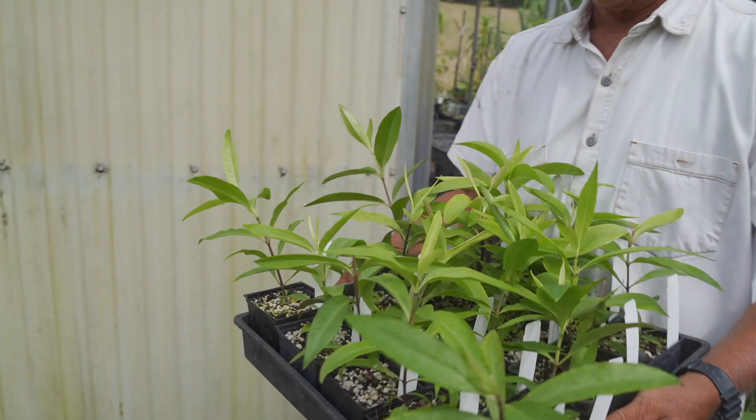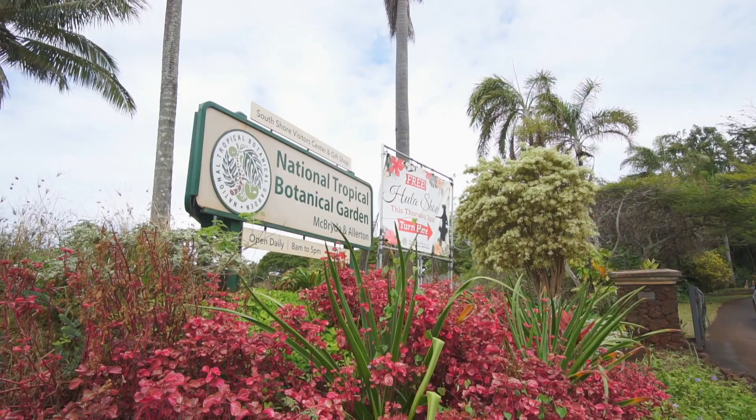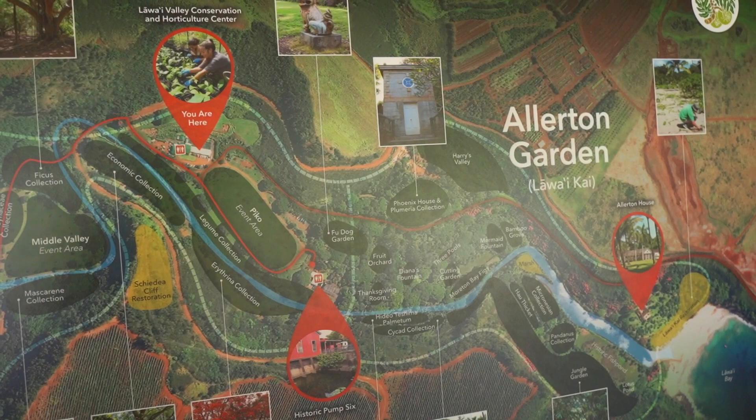One of the key places where conservation takes center stage in Hawaii is the National Tropical Botanical Garden. So we went there to meet some of the folks who are doing the work. Visiting the NTBG was, for me, a dream come true. And I couldn't wait to get into their two main gardens, to visit the Botanical Research Center, and to get a look behind the curtain at their conservation nursery.